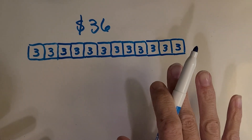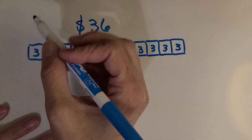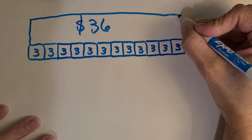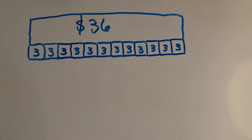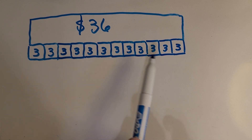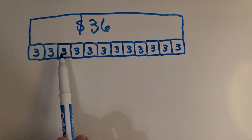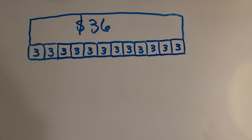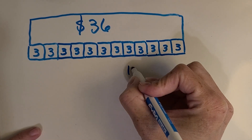I've reached the total I needed for gas — $36. I can make this look like a strip diagram now by making this part the total, and now I know how big to make it. Looking at the strip diagram, how do I know my answer? I want to know how many gallons I bought. Some of you are saying to count up those threes: 1, 2, 3, 4, 5, 6, 7, 8, 9, 10, 11, 12. Did I buy 12 gallons?